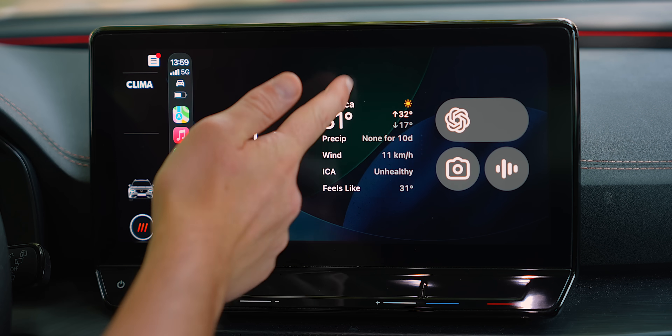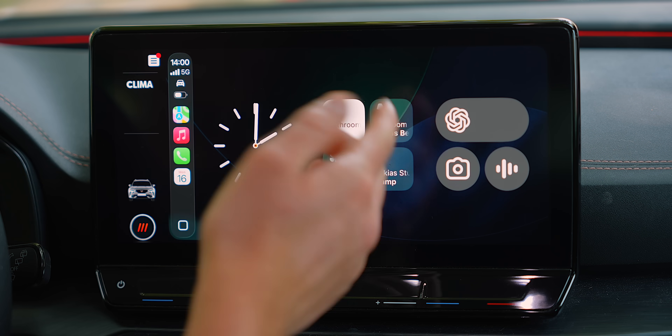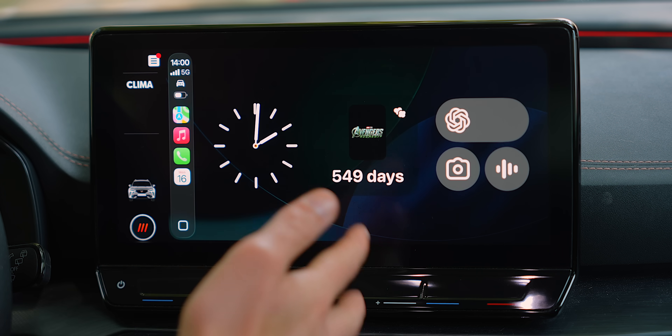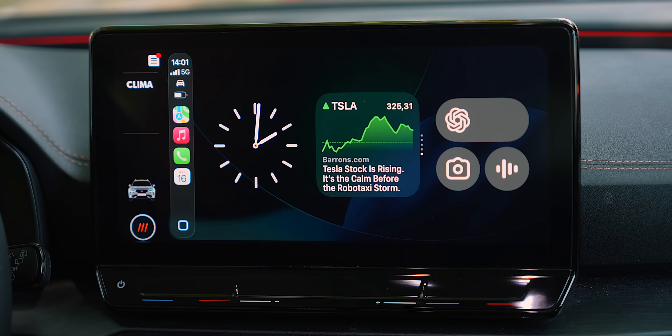You've got a bunch of different widgets — from weather, from home. Yes, you can control your smart home accessories directly with Apple CarPlay now. I can imagine how useful this will be if you've got a garage door opener — simply by pulling up to your garage, you can tap and your garage door will open. You've got reminders as well, and even a countdown app. iOS apps will be directly integrated, so if you're excited about an upcoming movie like Avengers Doomsday, you can count down and see that 549 days are left.